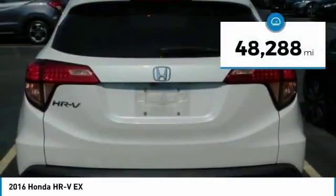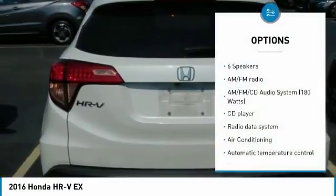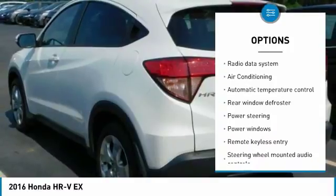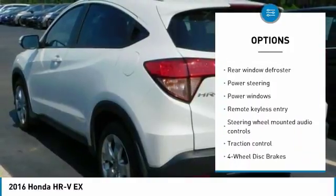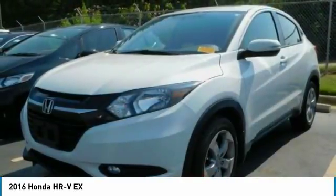This vehicle has less than 50,000 miles. Here are some of this vehicle's great options: traction control, dual airbags, air conditioning, power steering, four wheel disc brakes, fog lights, security system, CD player, rear window defroster, and power windows.